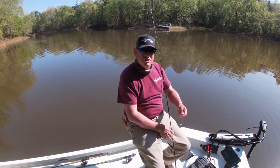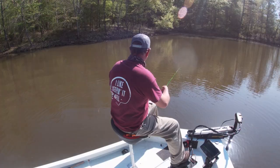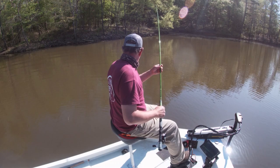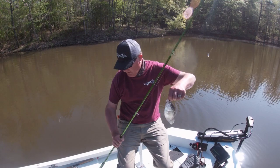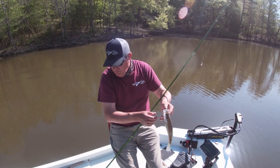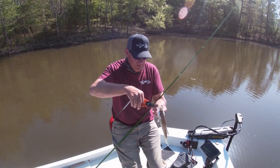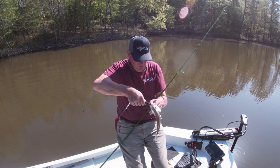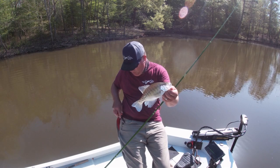The nice thing about the LiveScope is when you get to a place like that, you can scan it pretty quickly and tell what's in there. There's one — decent crappie. Notice he hit that white jig with the black. I had to start using my 13-foot rod; I broke my double rig off on my 10-foot rod, so that's okay. We'll make an adjustment — 9.5 to 9.75-inch crappie.